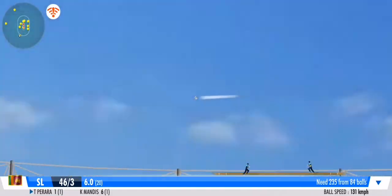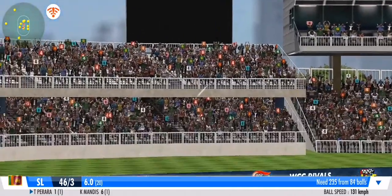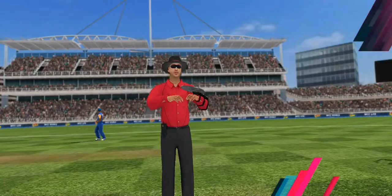Oh, slam! And that's a six — that's a massive one. That shot would have made me proud if I'd hit it.